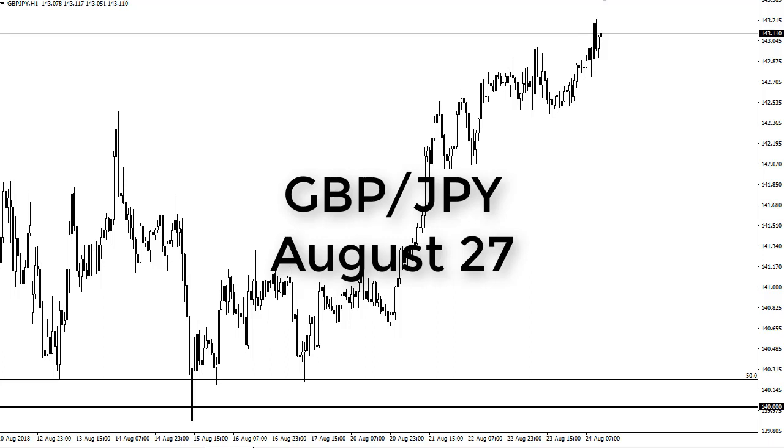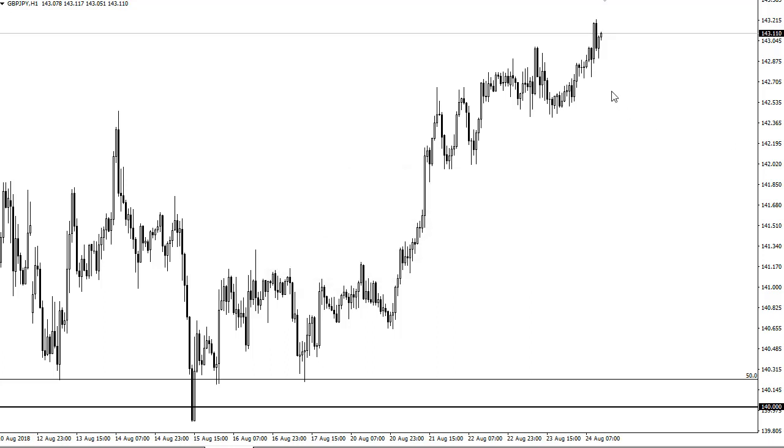From FX Empire, this is Christopher Lewis, and I am looking at the British Pound/Japanese Yen pair. You can see that we have broken higher, and that's a logical move in a situation where we have a strong stock market in general around the world, and that tends to show a move into risk appetite, so that lifts this pair.